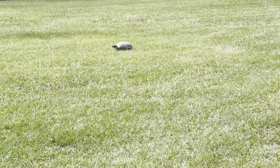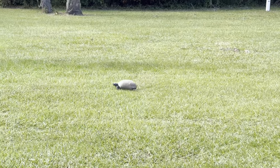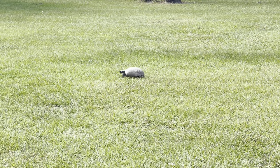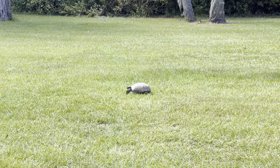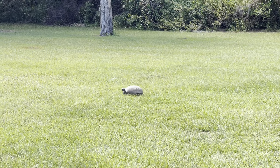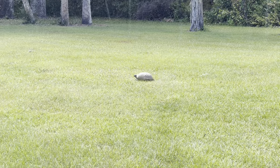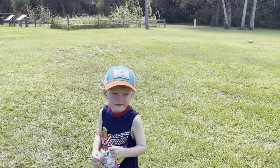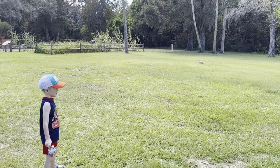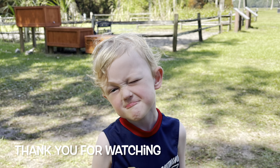That is about as fast as you'll ever see a gopher tortoise go — he's speedy! I'm trying not to go so fast because I'm really zoomed in and I don't want to shake you guys too much, but I don't want to disturb his peace either. Gopher tortoise — I love gopher tortoises. Now there's a picture of Teddy with the gopher tortoise.